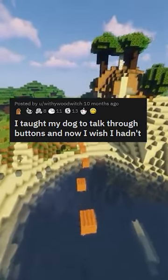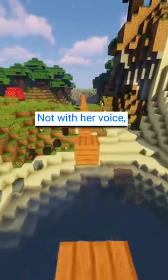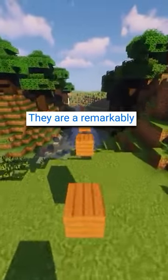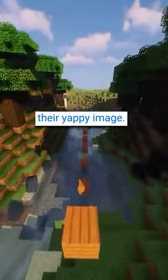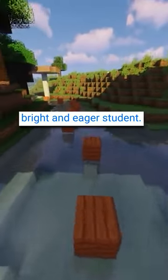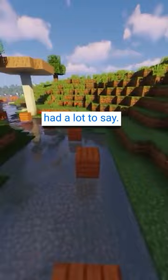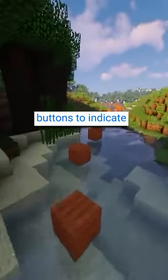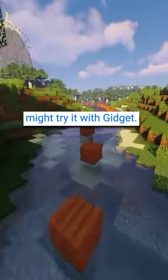I taught my dog to talk through buttons and now I wish I hadn't. I taught my dog to talk, not with her voice, but with her paws. I own a 3-year-old bitch on fries called Gidget. They are a remarkably intelligent breed, despite their yappy image. I taught her from a young age to do tricks and obey commands, and she was a bright and eager student. I always felt she had a lot to say. So when I saw videos on TikTok and Instagram of dogs who use programmed buttons to indicate their needs, I thought I might try it with Gidget.